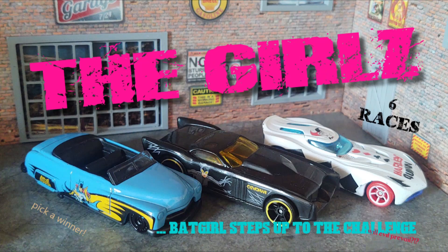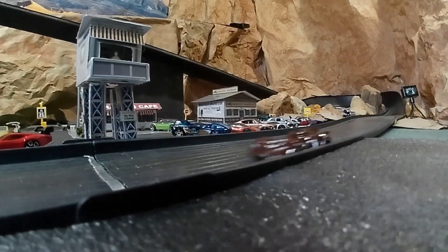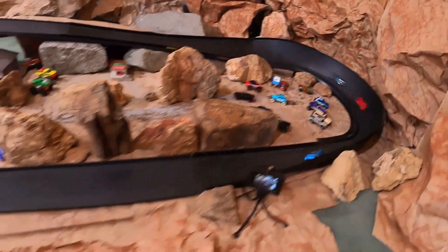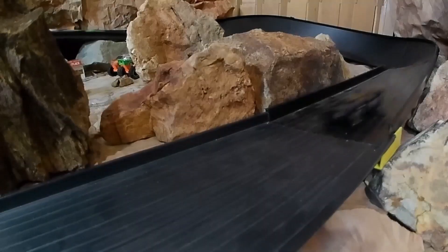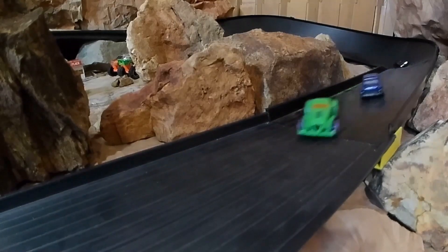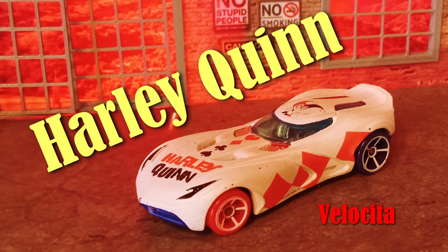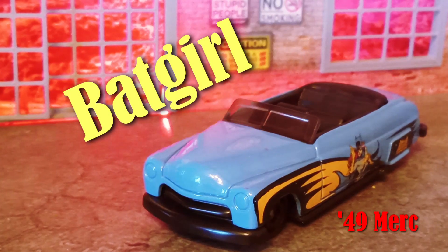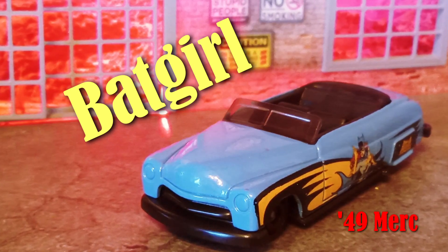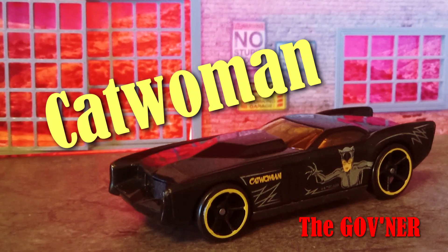Today's episode: the girls. Batgirl steps up to the challenge to try to defeat Harley Quinn and Catwoman, who are the reigning champions in our Batman events. Harley Quinn has won two events while the other two cars have each won their five-pack events. Let's meet the ladies and their cars. First up is Harley Quinn driving Velocita. Next is Batgirl driving the Scourge's '49 Mercury. And finally is Catwoman driving the Govna.